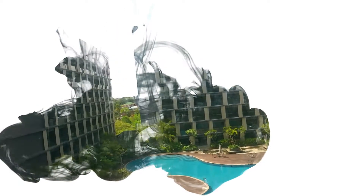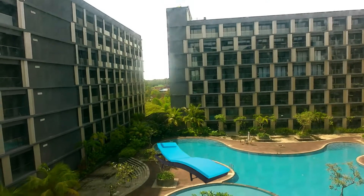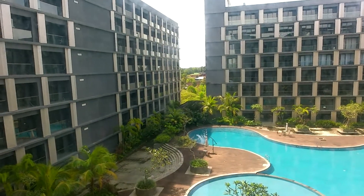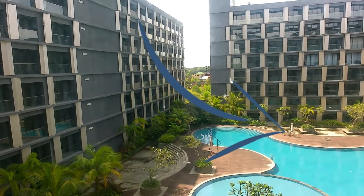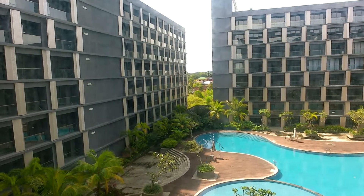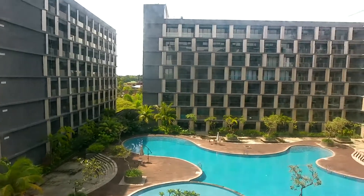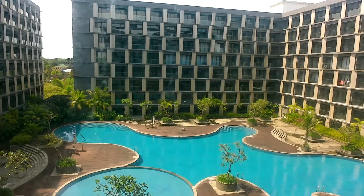Teman-teman, sebetulnya kalau kita tidak berenang pun, kita sebenarnya bisa duduk-duduk santai di sana. Di bawah itu banyak tempat-tempat yang nyaman di pojok-pojoknya. Ada kursi dan payungnya, namun kebetulan payungnya juga tidak dikembangkan. Ada kursinya di pojok-pojok itu, namun tidak ada satu orang pun yang berenang di sana.